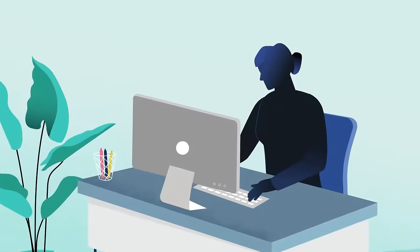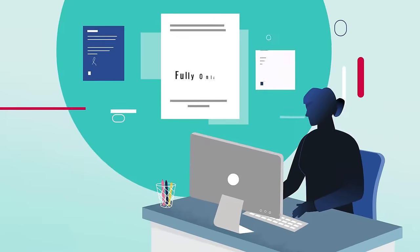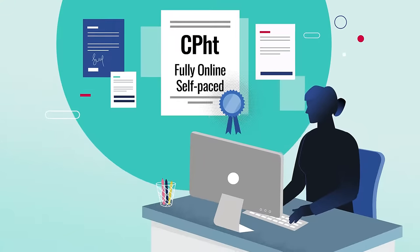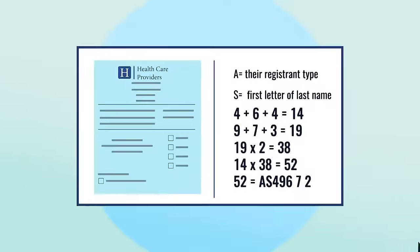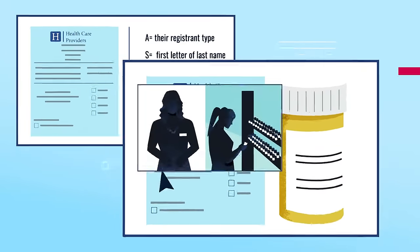Looking to enter the exciting and rewarding field of pharmacy? Enroll in our online, self-paced pharmacy technician training and certification course designed for health science students. With unlimited access and no assignment deadlines, you'll learn through engaging interactive activities, patient simulations, personalized instructor support, and much more.